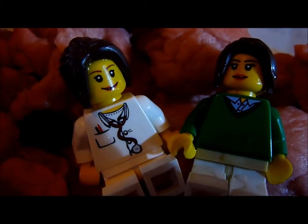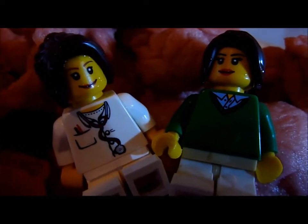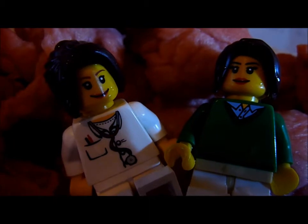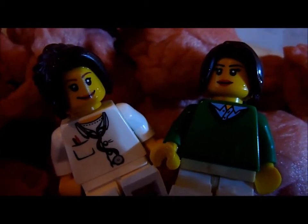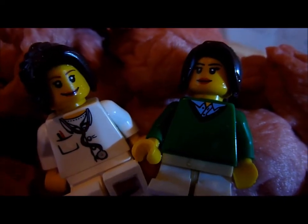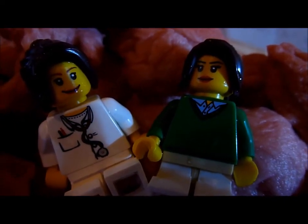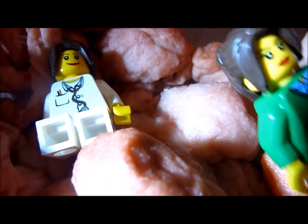I'm glad we're not bacteria! So as I was saying, the stomach also produces an enzyme known as pepsin, which breaks down proteins into amino acids. I'm a little scared, can we move on?